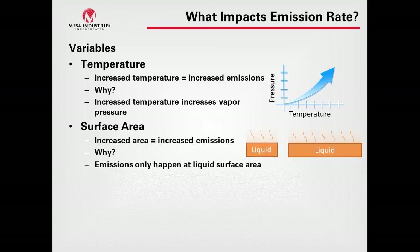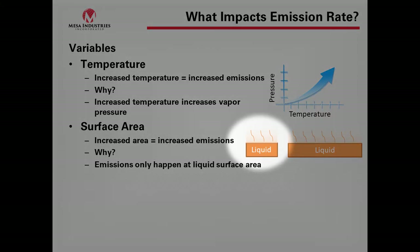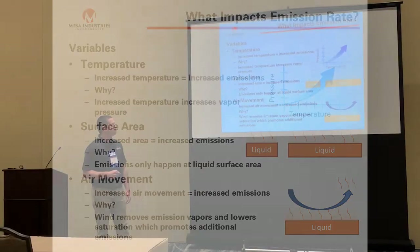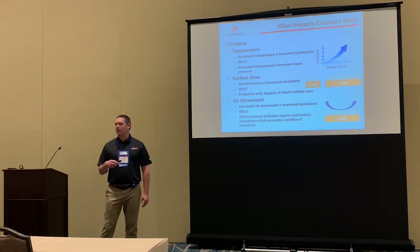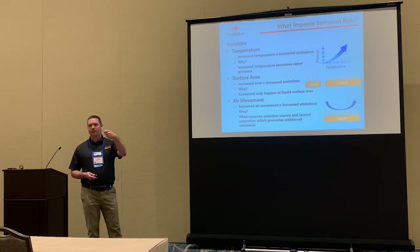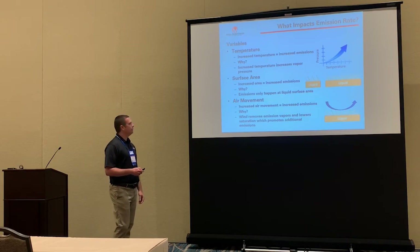Surface area is the second variable — increased surface area equals increased emissions, because emissions only happen at the liquid surface. A larger liquid surface area means more emissions. Third is air movement — increased air movement increases emissions, because wind removes emission vapors and lowers the saturation, which promotes additional emissions. All of these can be understood conceptually with water: a large dish of water outside evaporates quickly, a small surface area dish more slowly, and running air over it makes it evaporate much faster.